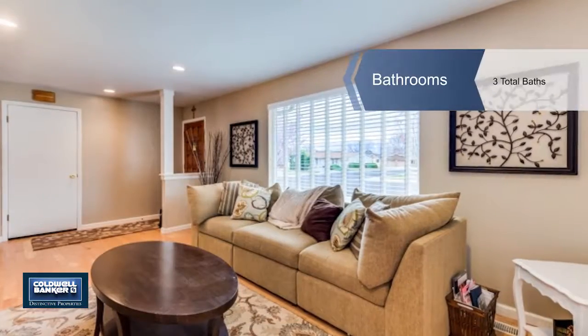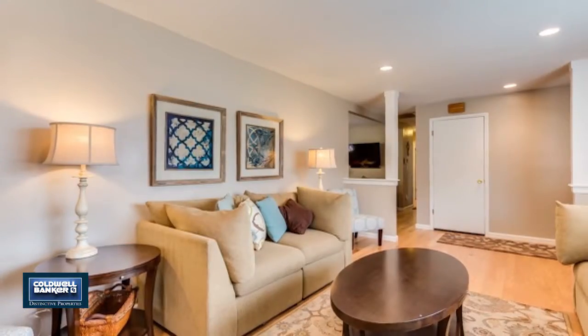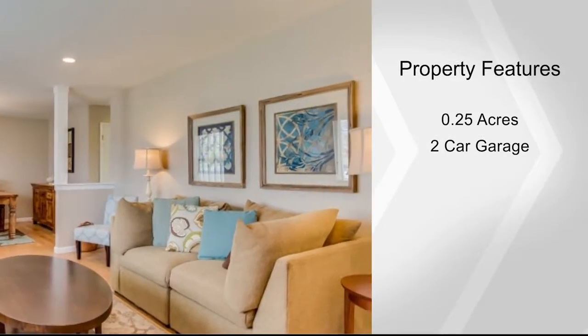The gorgeous kitchen is complete with custom cabinets and granite countertops, and it opens to a cozy living area with a wood-burning fireplace. The home also offers a separate family room layout with a formal dining area.